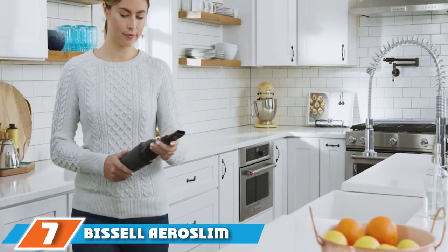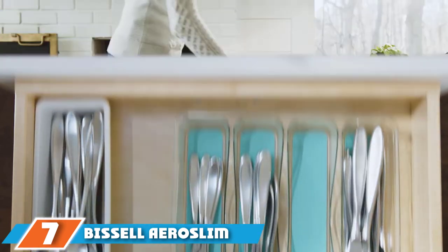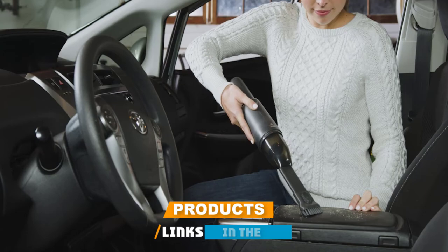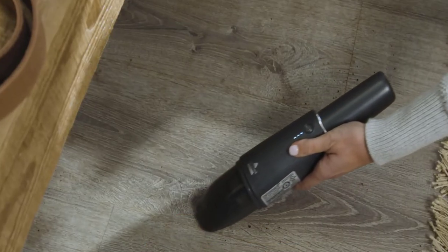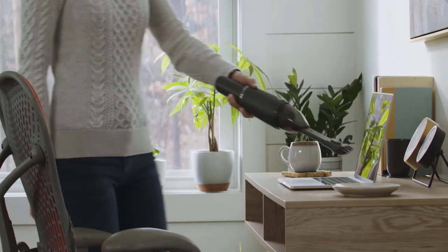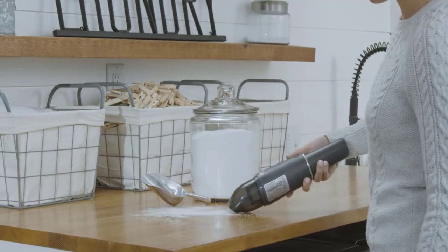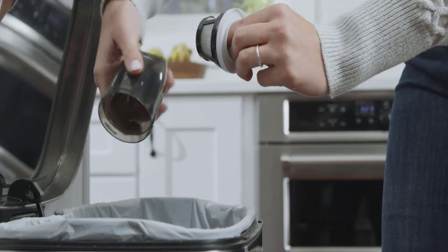Moving on to number seven, the Bissell AeroSlim handheld vacuum. Those who want to be ready to pick up a mess at a moment's notice may be best served by keeping a smaller vacuum right in their car. Bissell's AeroSlim is a handy compact option small enough to fit in the trunk, back seat, or glove compartment. The two-in-one crevice tool and brush attachment store alongside the vacuum for maximum space efficiency and reach dirt and dust under, around, and even in the car seats.